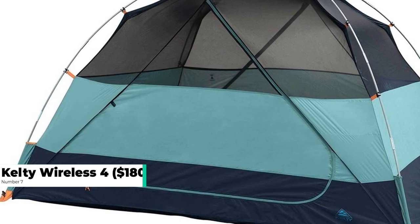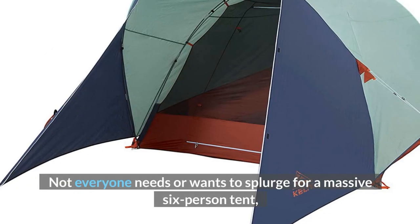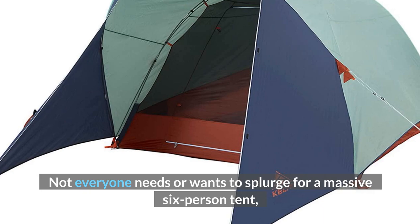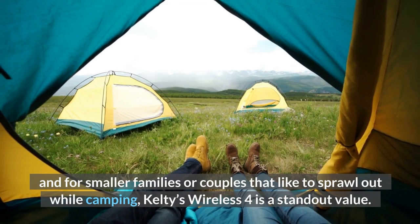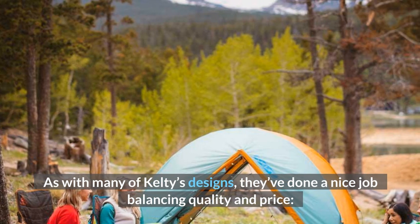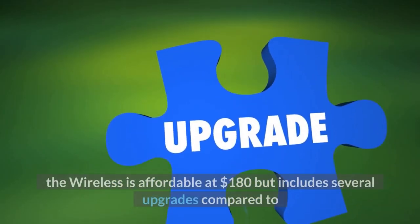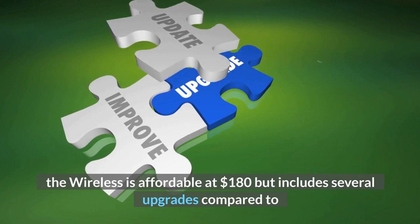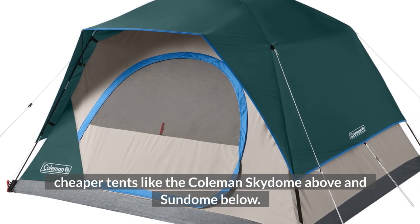Number 7: Kelty Wireless 4, $180. Not everyone needs or wants to splurge for a massive six-person tent. And for smaller families or couples that like to sprawl out while camping, Kelty's Wireless 4 is a standout value. As with many of Kelty's designs, they've done a nice job balancing quality and price. The Wireless is affordable at $180 but includes several upgrades compared to cheaper tents like the Coleman Sky Dome and Sundome.